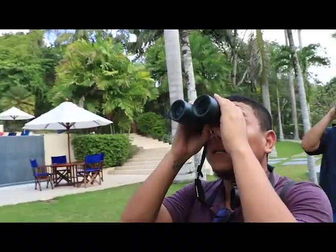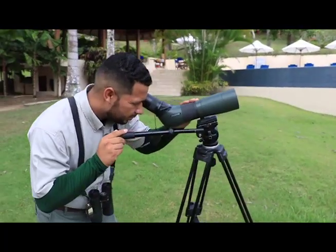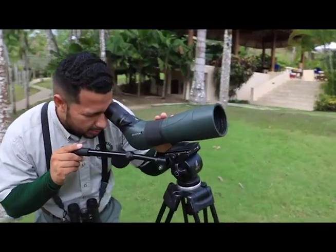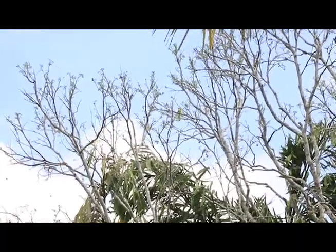Chalk Creek offers a variety of activities, and we began early in the morning by bird watching with one of the resort's professional naturalists, who is highly trained to spot and identify the many tropical birds. Chalk Creek is one of the best birding hotspots in Belize.